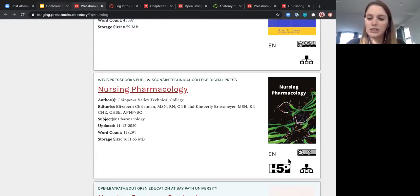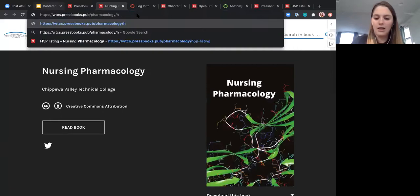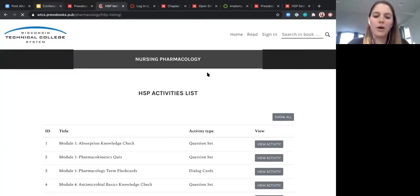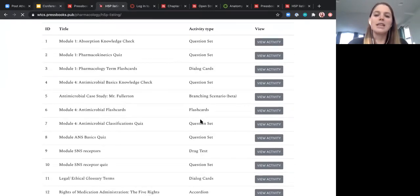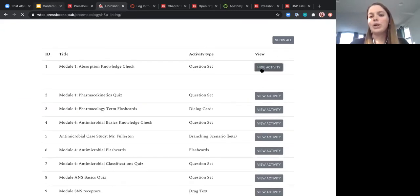There's a great one down here produced by Chippewa Valley Technical College — Nursing Pharmacology. One of the reasons I love this one is it has a number of H5P activities embedded throughout — this book has 43 activities. Say you were building out a nursing text and wanted to add interactive elements but didn't want to build all of those from scratch. What you could do is surface a list of the H5P activities in this text, download them, and upload them directly into your Pressbooks network to repurpose them. When we do our public release, there will be a clickable button for this. For now, I'll use a workaround — adding H5P-listing to the URL — which pulls up a full page of all the questions so you can see what type of H5P activity each one is.